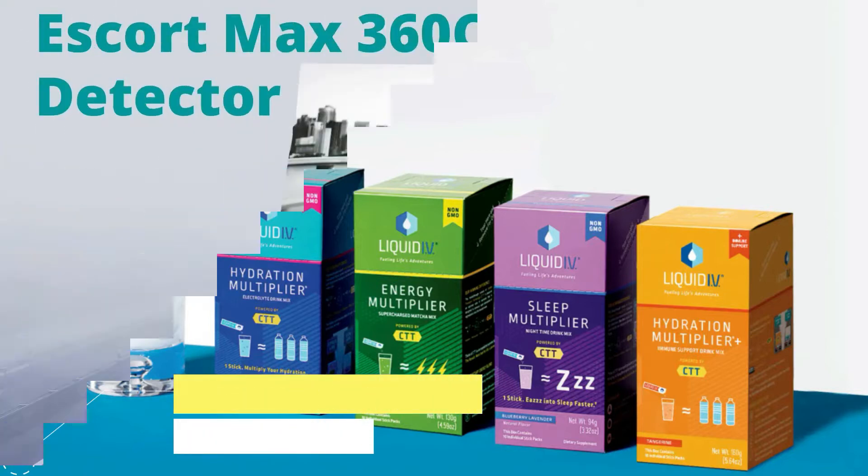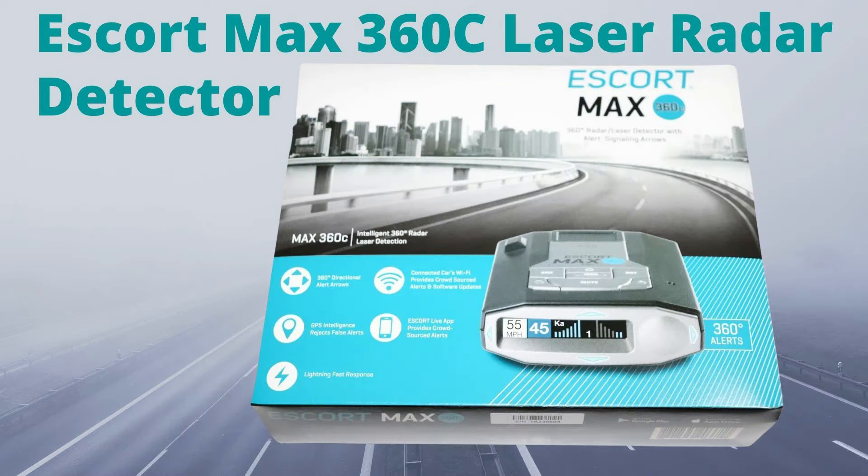Today our topic is the Escort Max 360C laser radar detector.